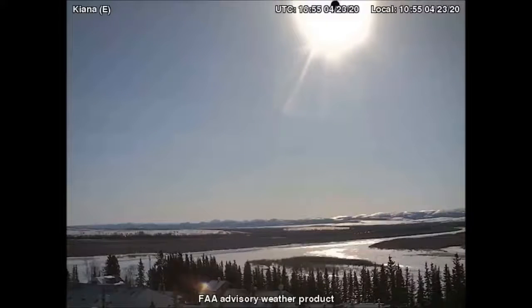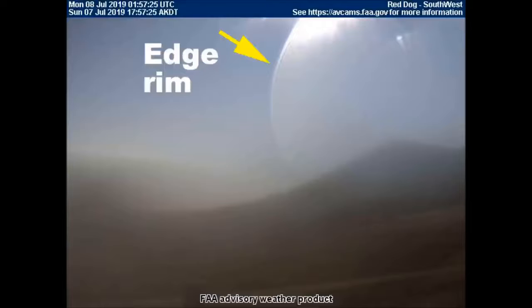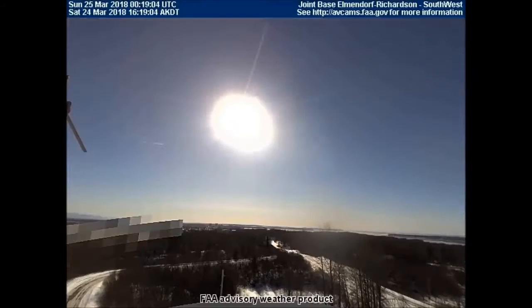We are already seeing a dramatic increase in wild and extreme weather, floods, earthquakes and volcanic activity. In Luke chapter 21 verse 36, Jesus says: Watch therefore and pray always that you may be counted worthy to escape all these things that will come to pass.